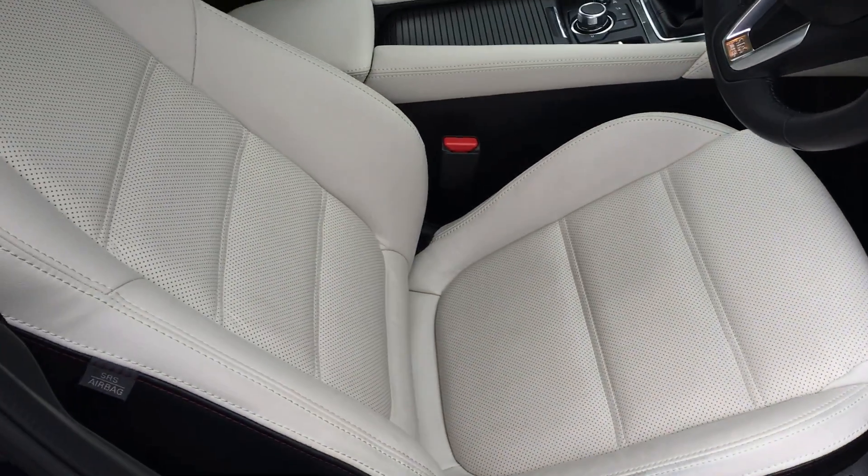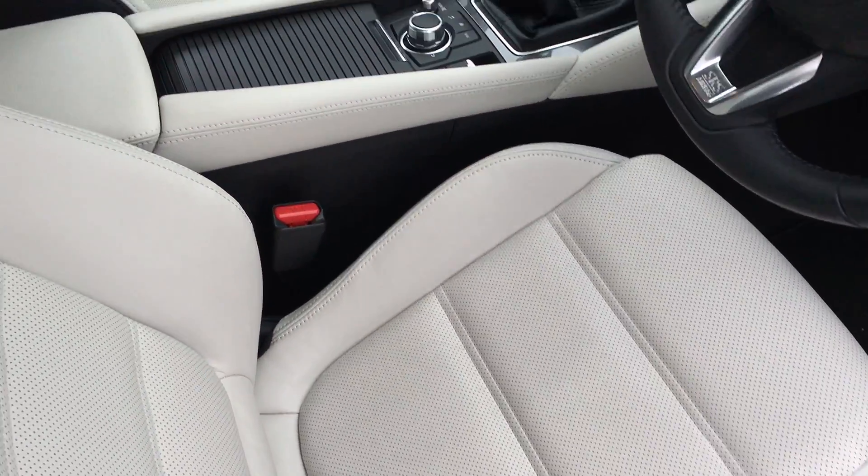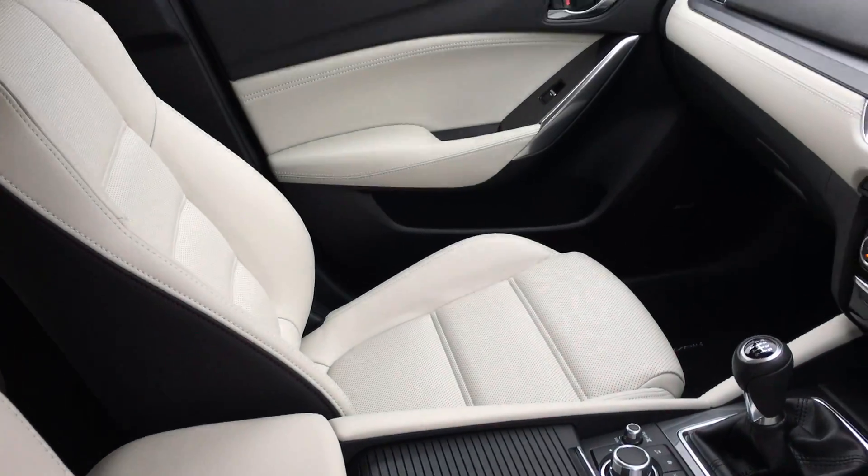The interior features an upgraded stone leather finish, which is an upgrade from the standard black leather, and as you can see it really brightens up the cabin.